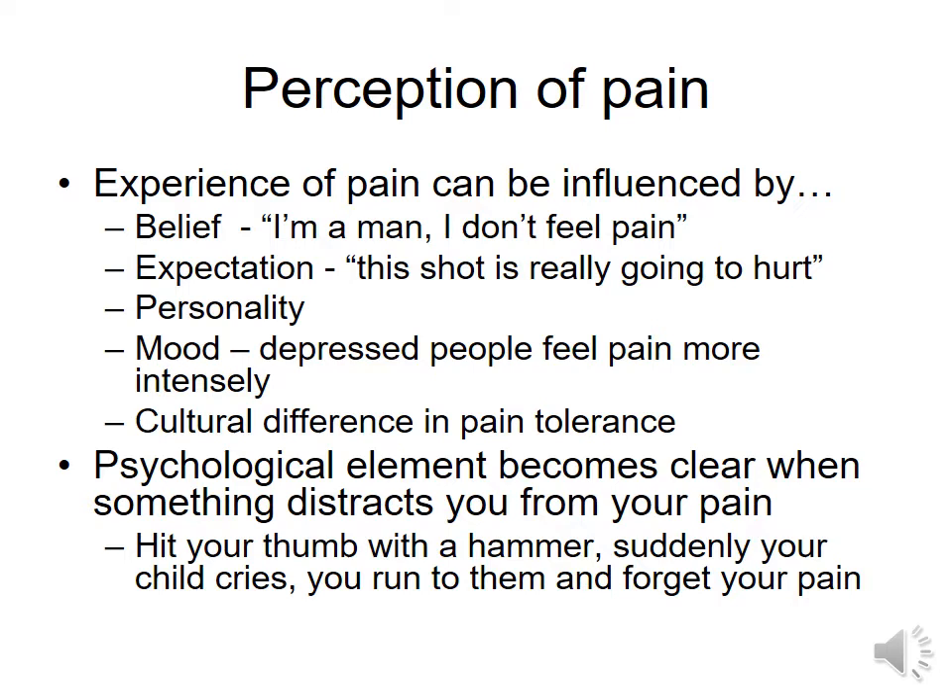And then there are cultural differences in pain tolerance. Your culture can set up your expectation for pain as well, and some cultures just don't allow certain people — like men in our culture — or certain events in some other cultures, like childbirth, for the people to experience really extreme pain. So your culture can have an impact psychologically on how you experience your pain.